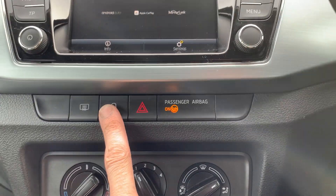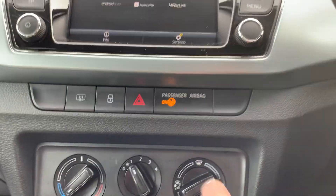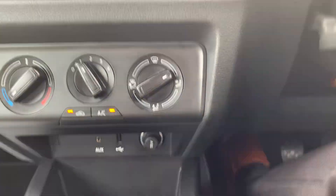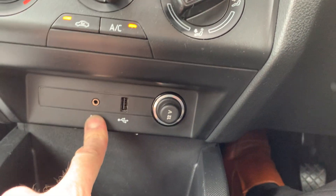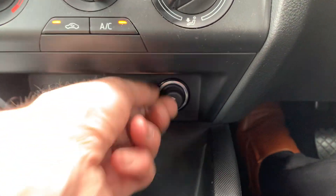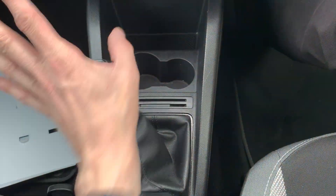You've got heating controls with air conditioning, a heated rear window. You can lock the doors when you're inside, and obviously your hazard warning lights. That's just telling you the passenger airbag is on and not to put a child seat in the front. You've got an aux and USB, 12-volt power supply, and your six-speed manual gearbox — reverse is down left and up.